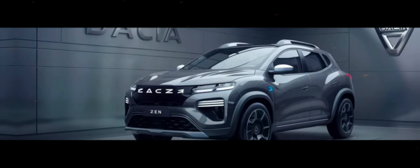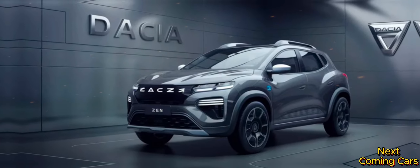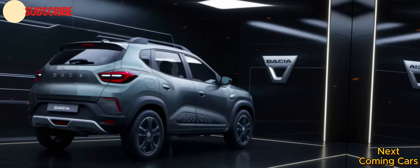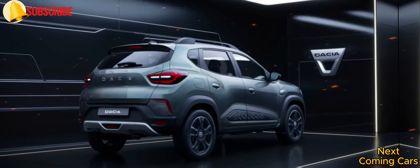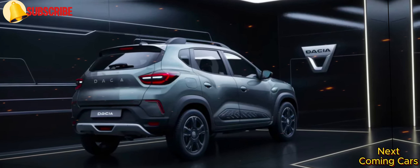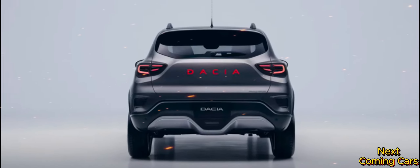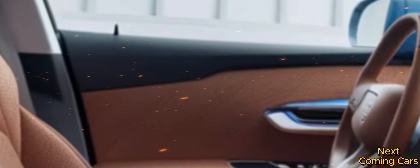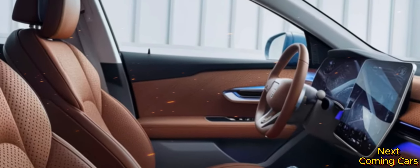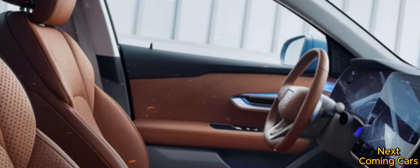Welcome back to Next Coming Cars. Are you ready for a game changer? The 2025 Daisha Zen is here to push the boundaries of what an SUV can be. This isn't just another car — it's a technological marvel that will elevate your driving experience to a whole new level. Meet the Zen and step into a world where every drive feels like a journey into the future. Keep watching, because what you're about to see will challenge everything you thought you knew about the road.